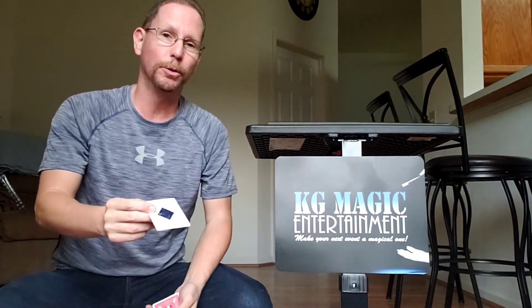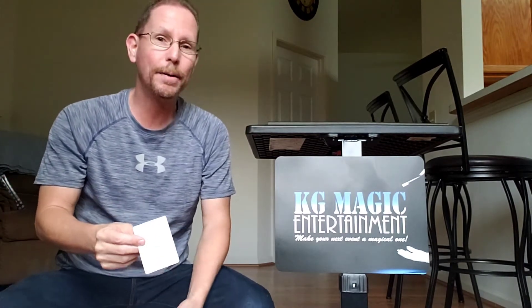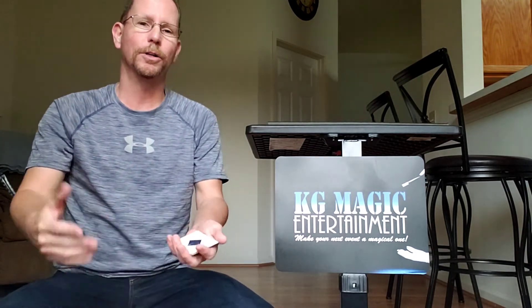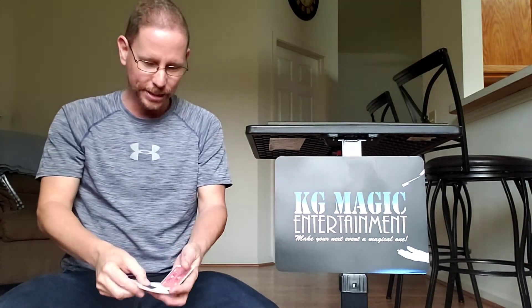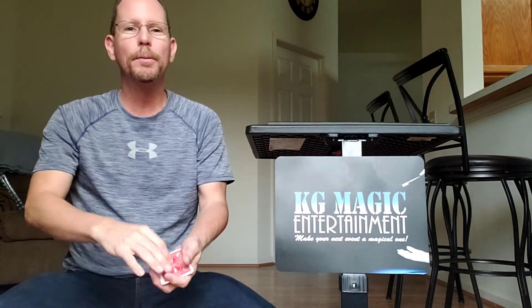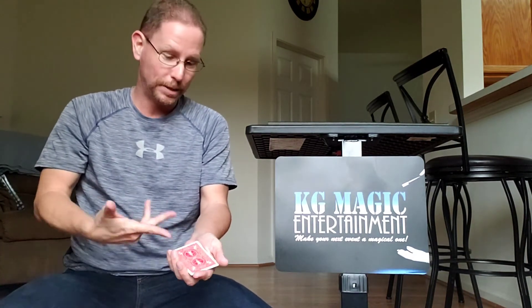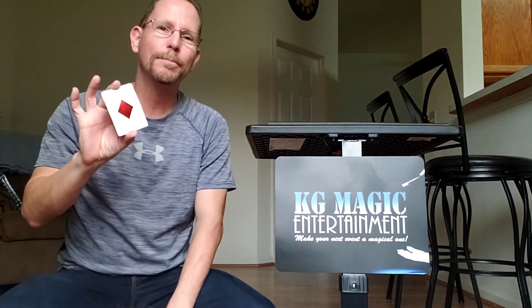He told me all I had to do was keep up with the blue diamond. Anytime I was right I'd win a dollar, but anytime I was wrong I would lose a dollar. Sounds easy. He turned it over, slid it to the bottom, and said, 'Where's the blue diamond?' — starting off easy.